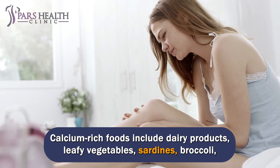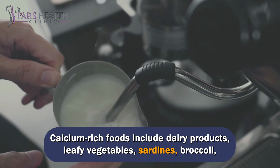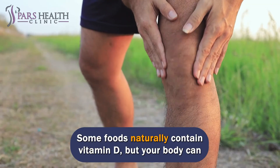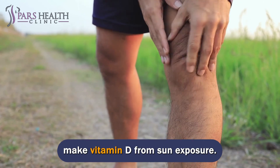Calcium-rich foods include dairy products, leafy vegetables, sardines, broccoli, okra, almonds, seaweed, milk, and tofu. Some foods naturally contain vitamin D, but your body can also make vitamin D from sun exposure.